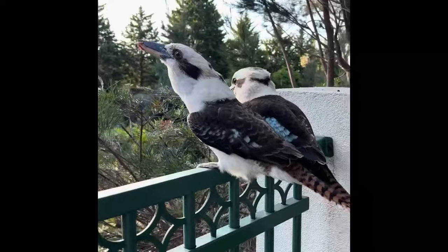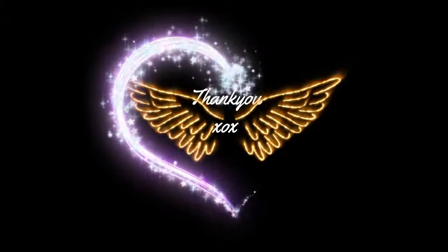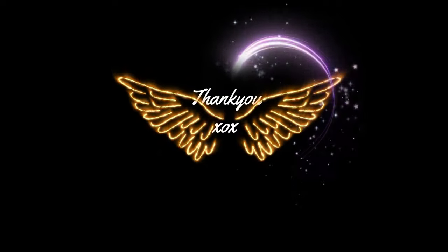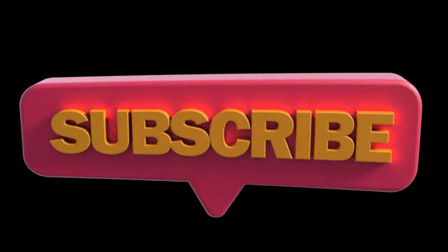As if to say, 'All right, let's do this.' Then the kookaburra breaks into its iconic laughing call.